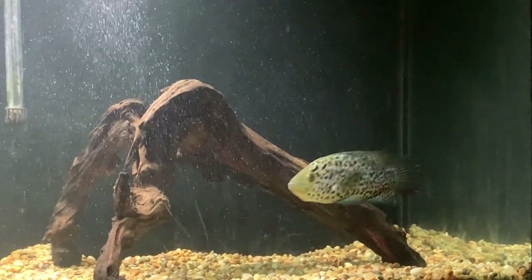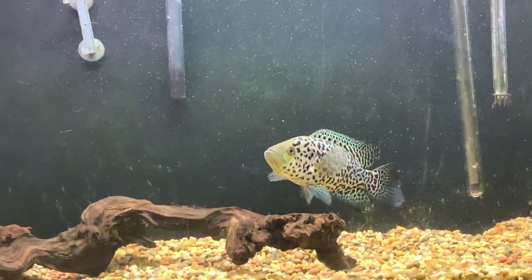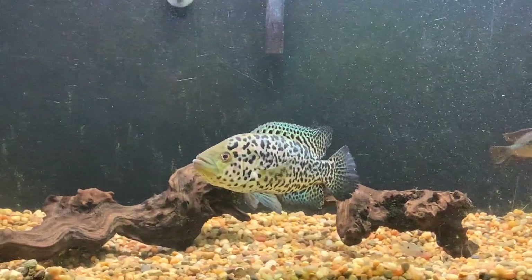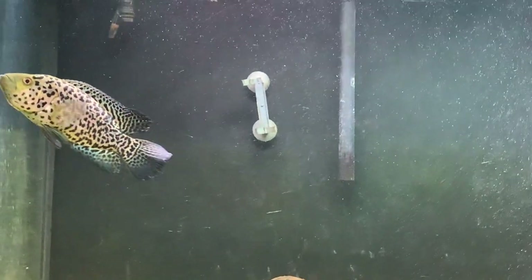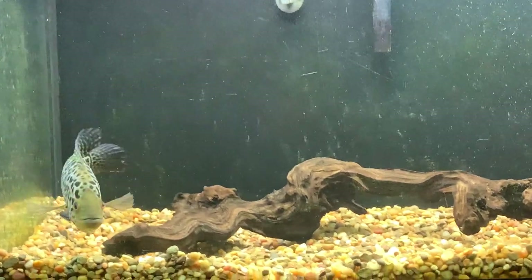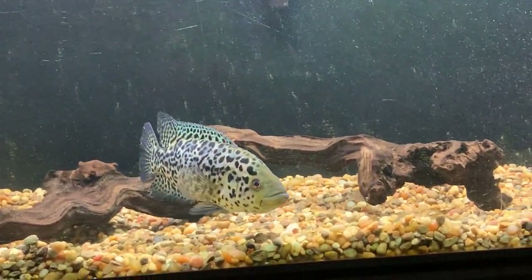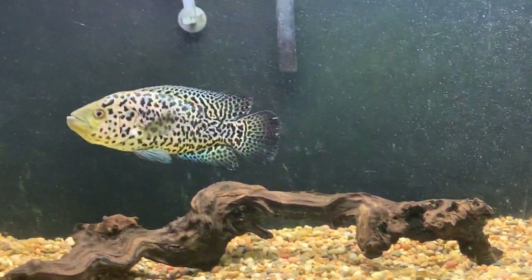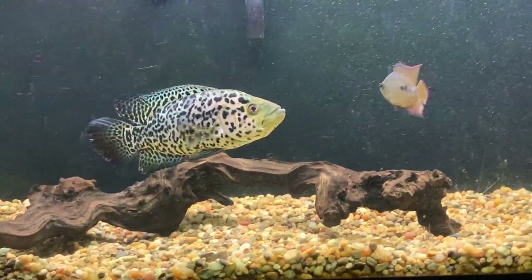I've had a lot of different aggressive cichlids over the last 15 years of keeping fish, but this has always been one of my bucket list fish. They're located in Honduras, Costa Rica, and other parts of Central America. The males have more spots — this one has a tan background with brown spots, like a jaguar, which is where they get the name.